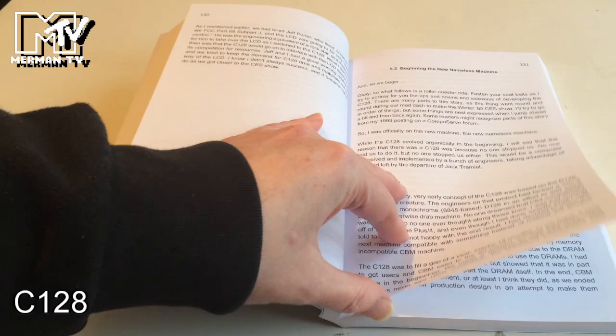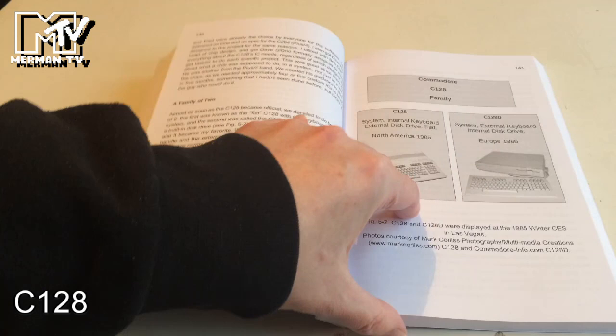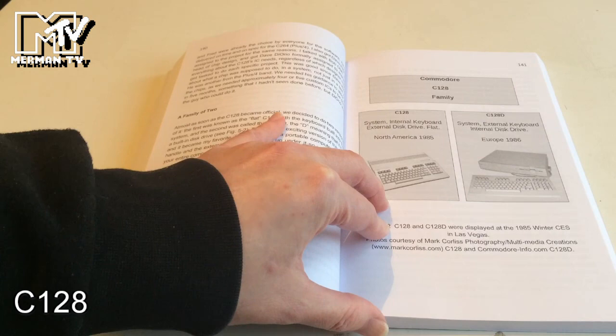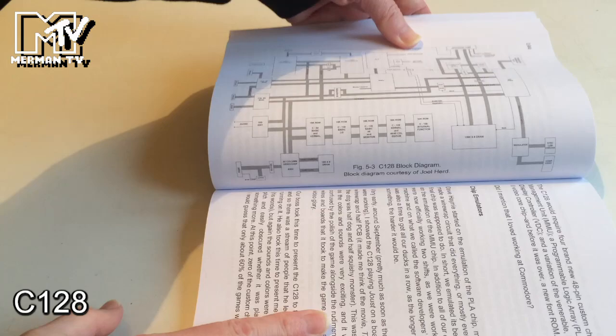Now we start to talk about the C128 — the Commodore 128 — and how the early concept was that it would have a new 128 mode but have backwards compatibility. Marketing started promising it would be 100% compatible, though they weren't certain they could achieve it. This covers how they ended up with the C128 and C128D, and then the later DCR — the cost-reduced version sold in America.